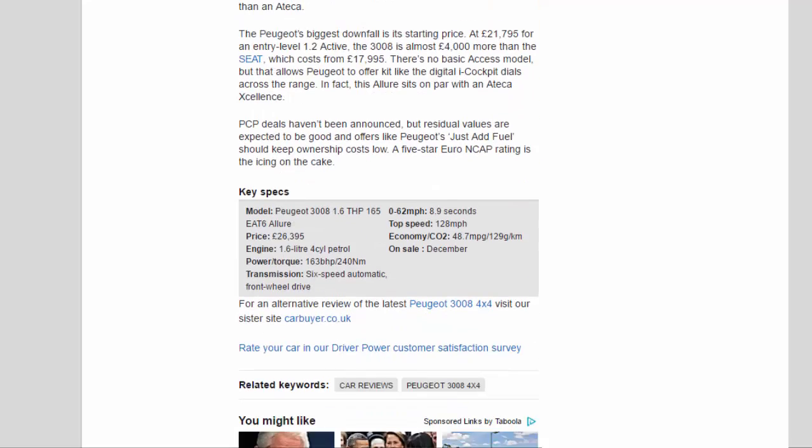The Peugeot's biggest downfall is its starting price. At £21,795 for an entry-level 1.2 Active, the 3008 is almost £4,000 more than the Seat, which costs from £17,995. There's no basic access model, but that allows Peugeot to offer kit like the digital i-Cockpit dials across the range. In fact, the Allure sits on par with an Ateca Excellence. PCP deals haven't been announced, but residual values are expected to be good, and offers like Peugeot's Just Add Fuel should keep ownership costs low. A 5-star Euro NCAP rating is the icing on the cake.